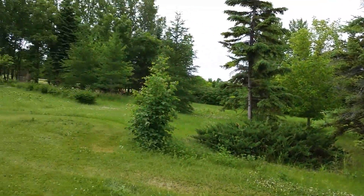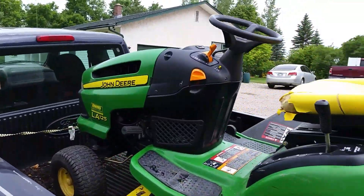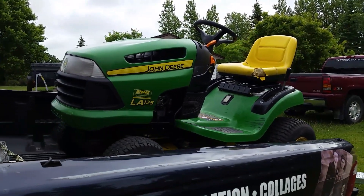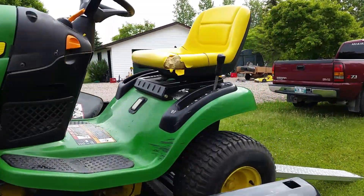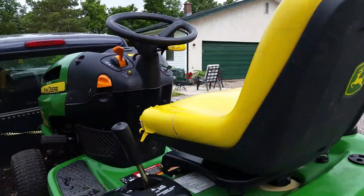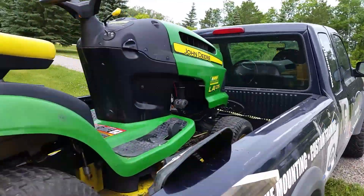Hi guys, I'm just over in Klandamoy, St. Andrews area and I just picked up my new but slightly used John Deere. It's got about 300 hours on it, a 21 horse motor, PTO, a 42 inch deck, and I've got it on the back of the truck and I'm just going to drop it in now.